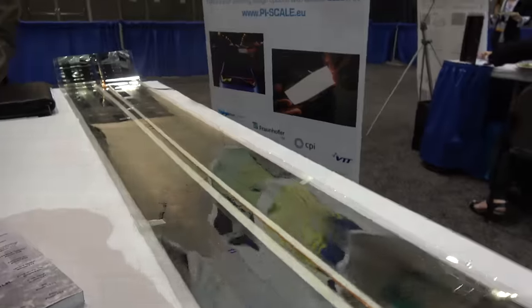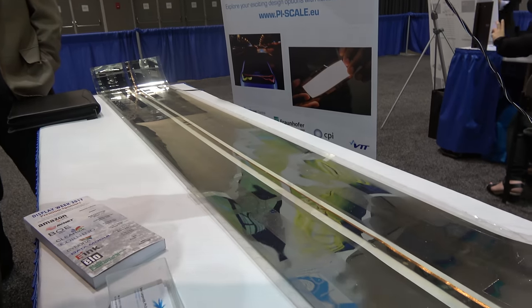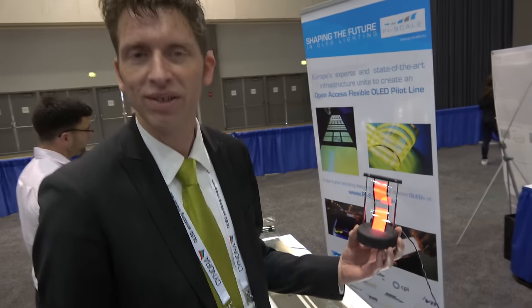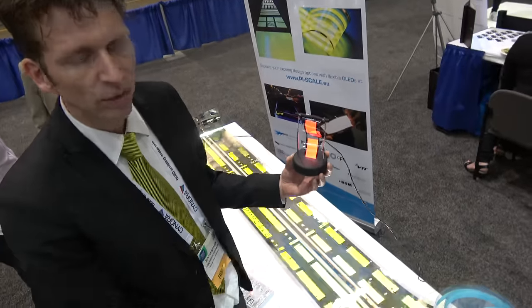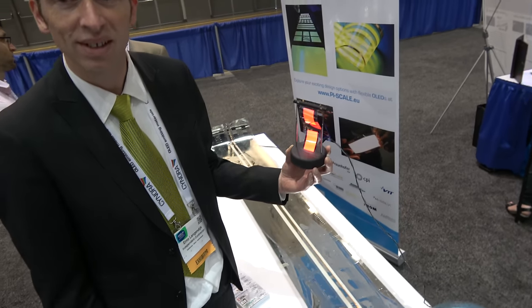We're trying to make flexible OLEDs, and right here is a huge one. This is the longest flexible OLED in the world — it's 1.8 meters. It's made out of a roll-to-roll OLED display. We can make rolls of 10 meters now, and we cut it down to 1.8 meters to showcase here at the exhibition.